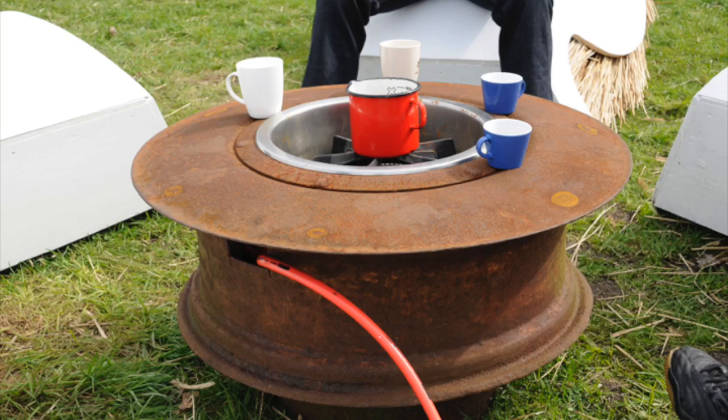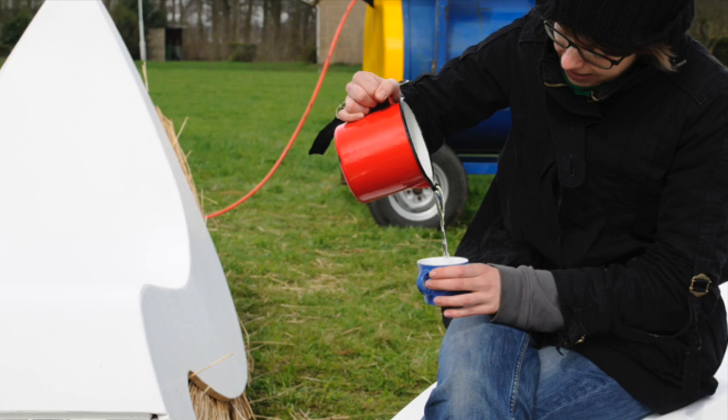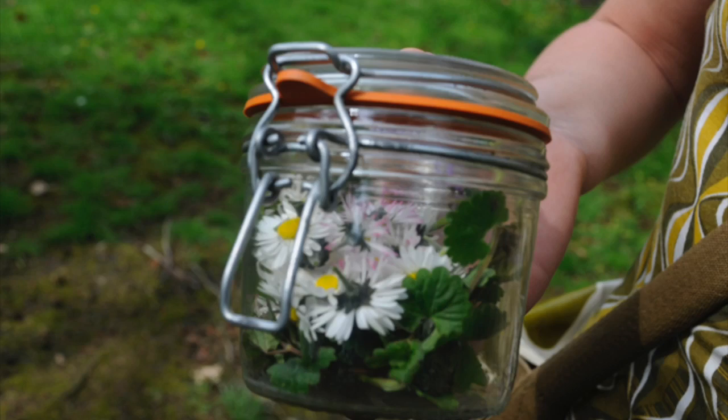Created in Friesland, Netherlands, the Portable Participatory Intervention is an open invitation to members of several small towns and villages to come together and gather edible plants from their own neighborhood to make tea.